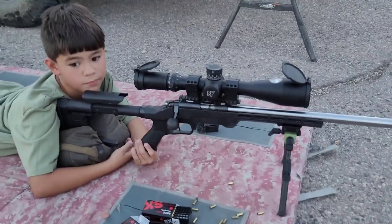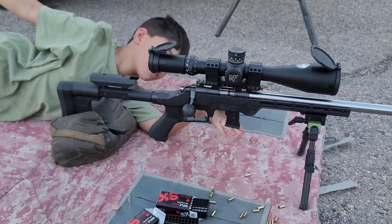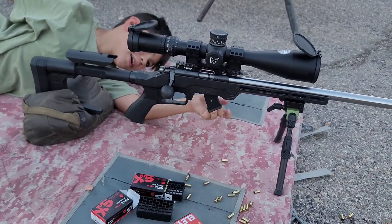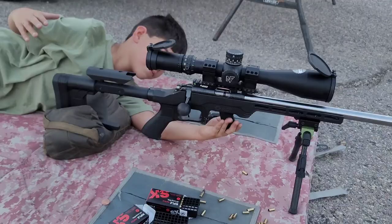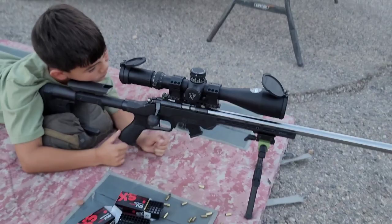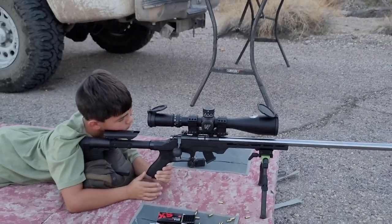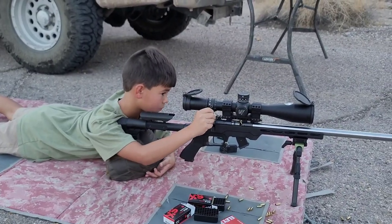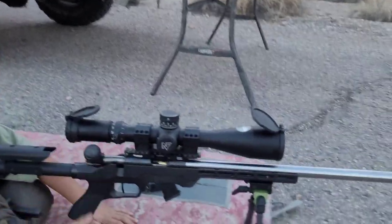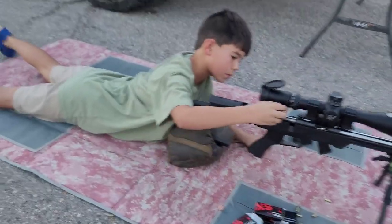My son is going to shoot all four rifles and give his opinion. He's seven years old and I'm just letting him figure out how to seat the mag without telling him. We're at a KYL rack at 50 yards. A round jumped forward on the first attempt — the same thing can happen with the CZ 455 if you manipulate the bolt too slowly.